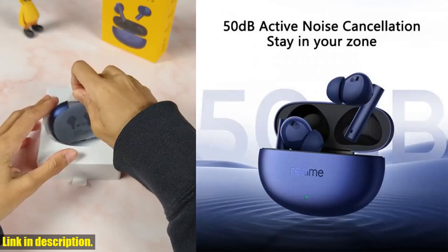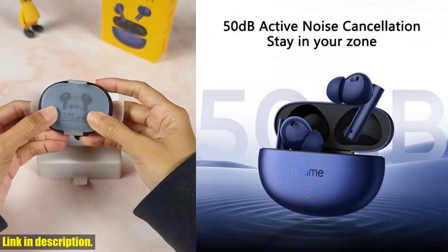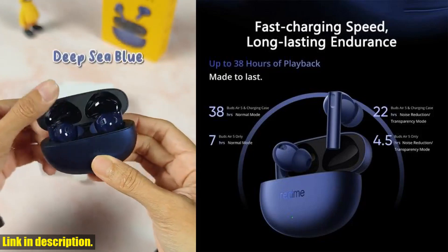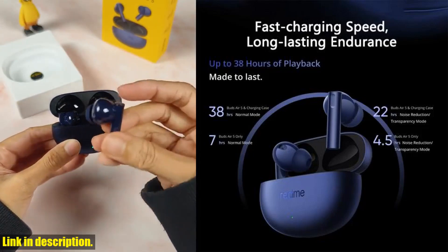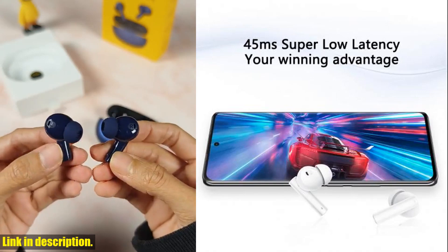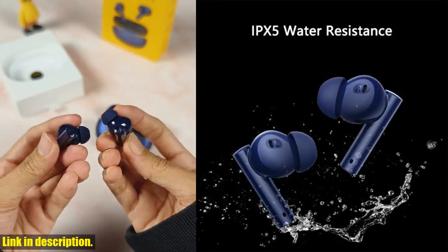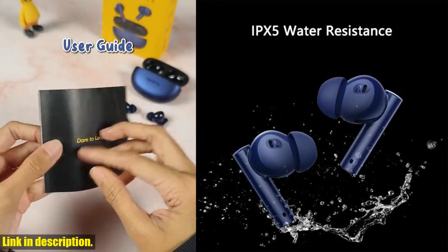The 12.4mm mega-titanizing driver delivers a grandiose sound field with breathtaking bass, and with dynamic bass boost, you can customize the intensity of the bass to your personal taste. Plus, the individual rear cavity design and support for Dolby Atmos ensures a truly immersive audio experience.